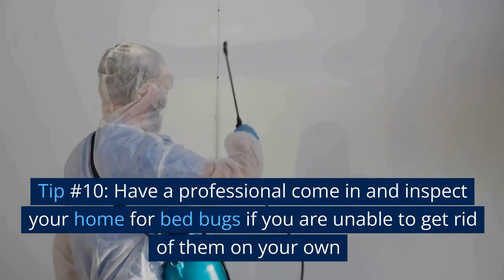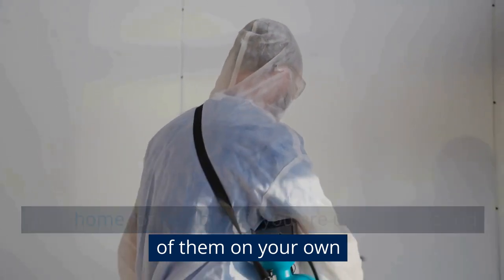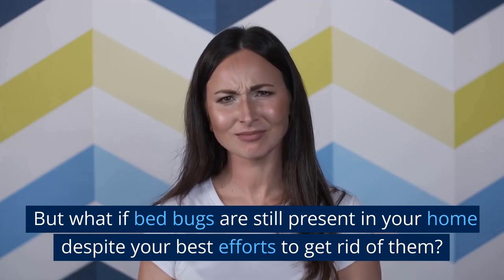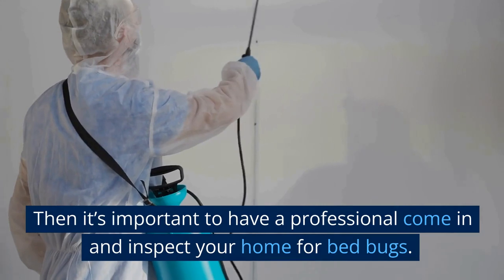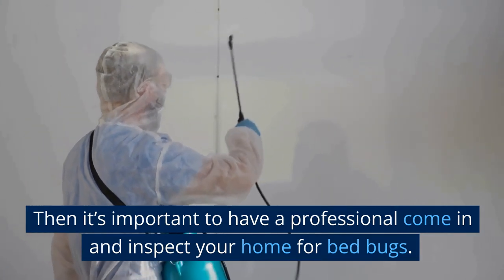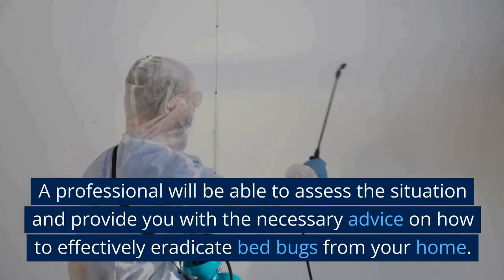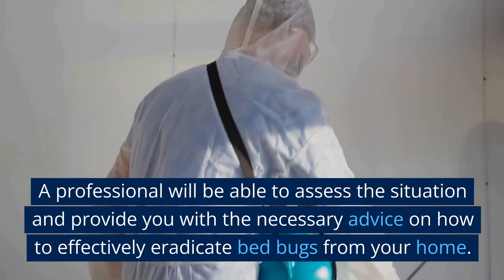Tip number 10: Have a professional come in and inspect your home for bed bugs if you are unable to get rid of them on your own. If bed bugs are still present in your home despite your best efforts, it's important to have a professional come in and inspect your home. A professional will be able to assess the situation and provide you with the necessary advice on how to effectively eradicate bed bugs from your home.